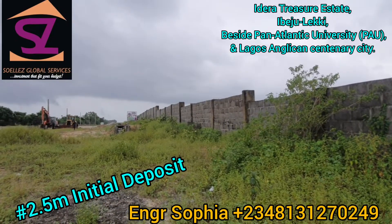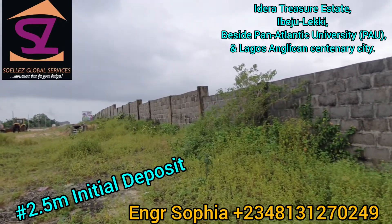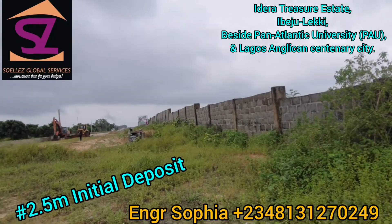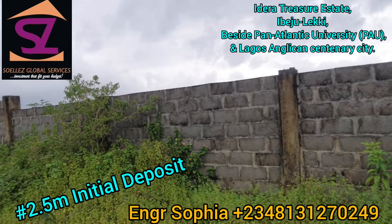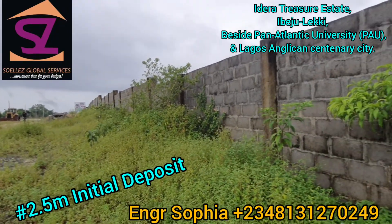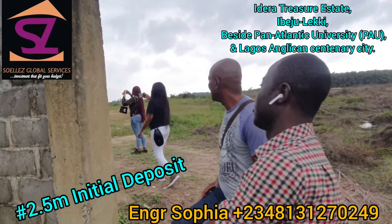Hello beautiful people! Welcome to Idera Treasure Estate located here in Eleko. It's actually beside Pan Atlantic University and also beside the Anglican Centenary City. I will just take you into the land because we have started fencing already. When I take you in and come out, I will show you the big projects going on around this area. It's not far from the road at all.